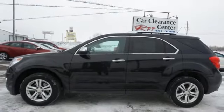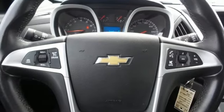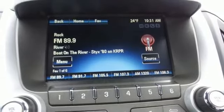Driver memory seats, power-heated mirrors, AM-FM satellite radio, aluminum wheels, remote engine start, and V6 engine.